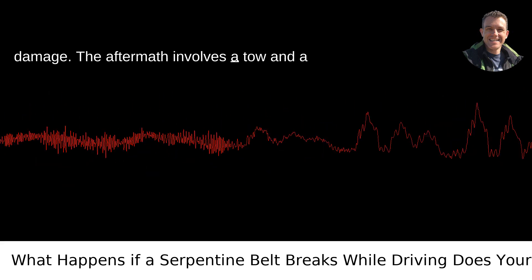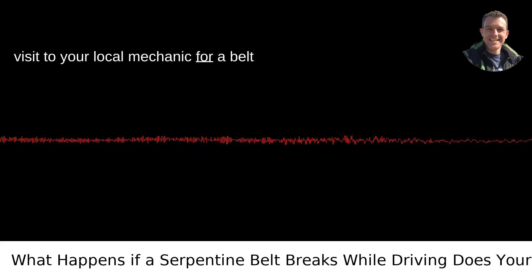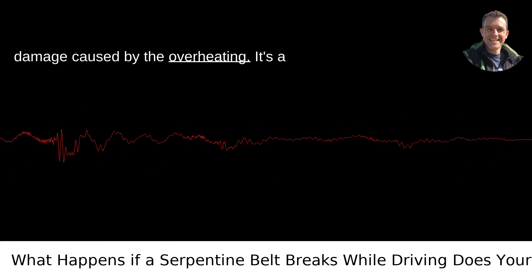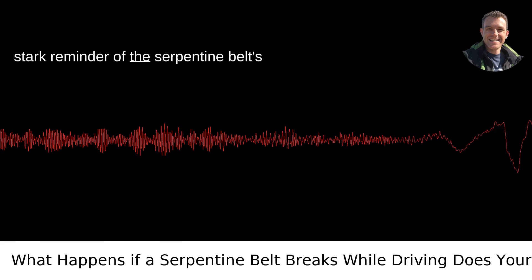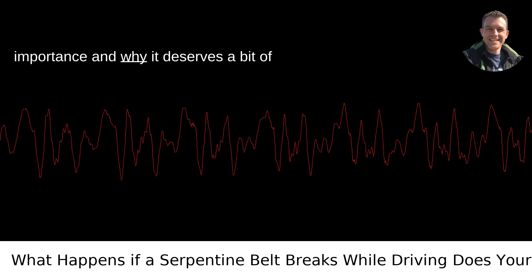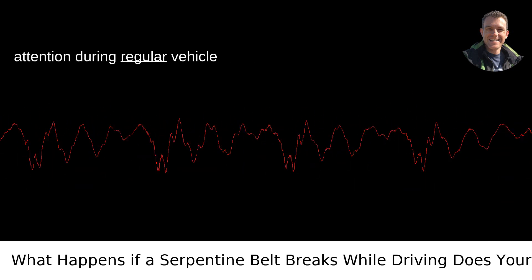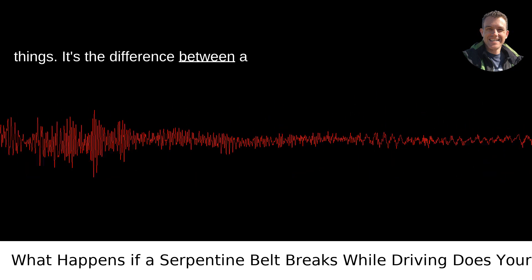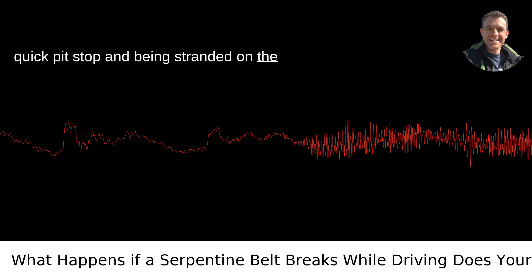The aftermath involves a tow and a visit to your local mechanic for a belt replacement and potentially addressing any damage caused by the overheating. It's a stark reminder of the serpentine belt's importance and why it deserves attention during regular vehicle maintenance checks. Stay ahead of these things — it's the difference between a quick pit stop and being stranded on the side of the road.